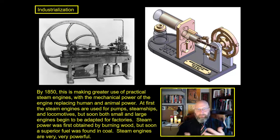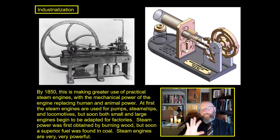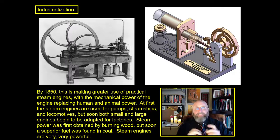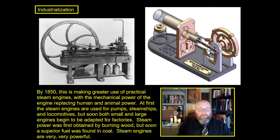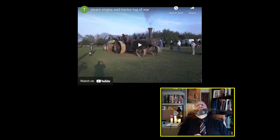At first, steam engines are used for fairly simple things: water pumps, steam ships, and locomotives. But very soon, both small and large engines begin to be adapted for factories. Steam power works by burning a fuel, the fuel heats the water, the water expands and is released, then contracts, producing motion like you see in the animated picture above my head. What you see right above me is a steam tractor from the very end of the 19th century — about a 1906 steam tractor — going to engage in a tug of war against a modern diesel John Deere tractor. And the modern tractor has no chance.